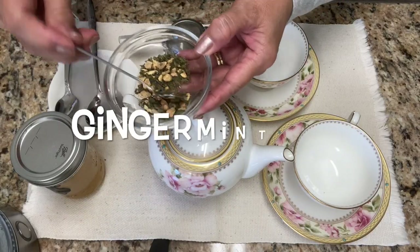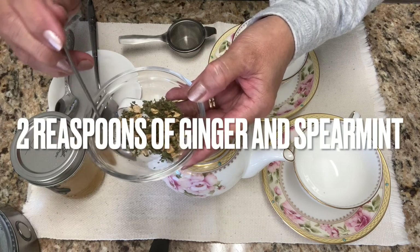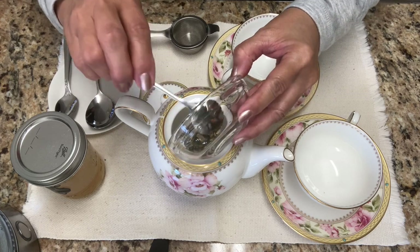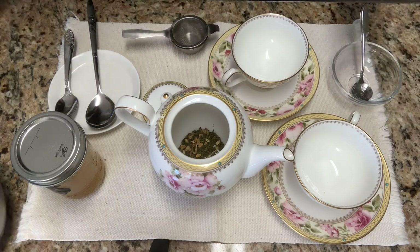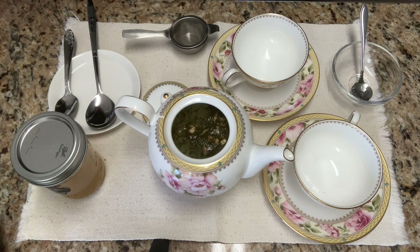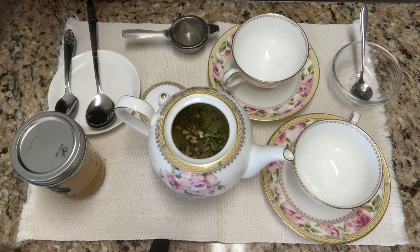This is our tea for today — a blend of ginger and spearmint. It is about two teaspoons. Let's put it into our teapot. Pour hot water. We're going to steep it for two minutes.